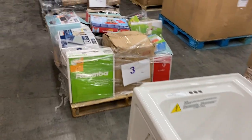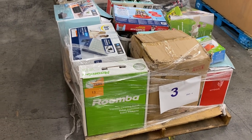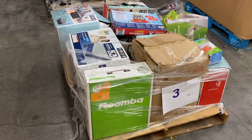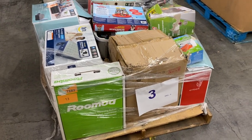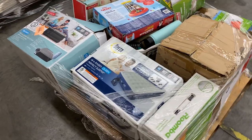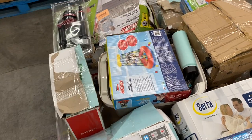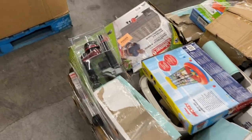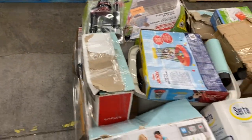Pallet three is Customer and Store Returns. It's got a Roomba on there — I think the Roomba was in new shape, but it was missing the battery from what I recall. These are all uninspected customer returns. It's got the Roomba, an inflatable mattress, a little Mickey toy, some sort of crate, some plumbing stuff, and some more inflatable mattresses as well. That is pallet number three.